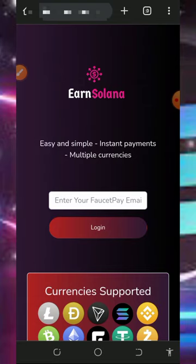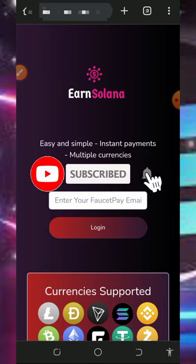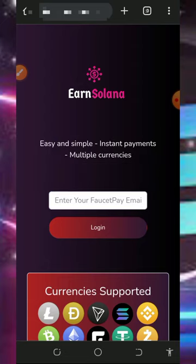You guys know what I do on this channel — I go around looking for free ways to earn free cryptocurrencies and then update you guys on how to use the platform. If you like what we do on this channel, please like this video, subscribe, and turn on your bell notification to get notified every day we drop a new video. Also, don't forget to join our Telegram channel. With that being said, let's get into this video.